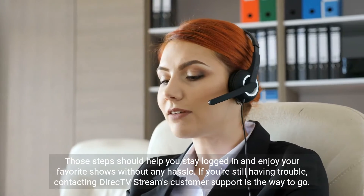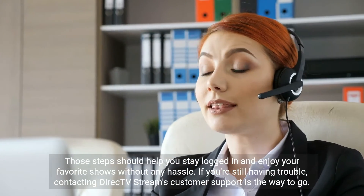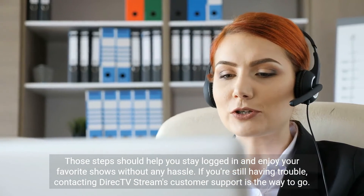Those steps should help you stay logged in and enjoy your favorite shows without any hassle. If you're still having trouble, contacting DirecTV Stream's customer support is the way to go.